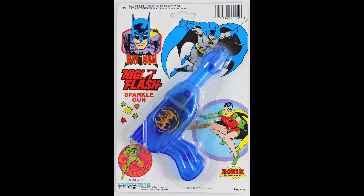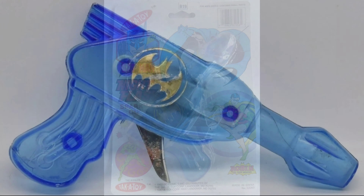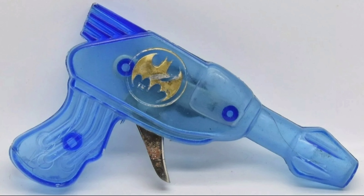And the 1988 night flash sparkle gun. Here's the extremely rare Take-a-Toy card back version for that toy. When this translucent gun is found loose, people tend to think it's a 70s piece.